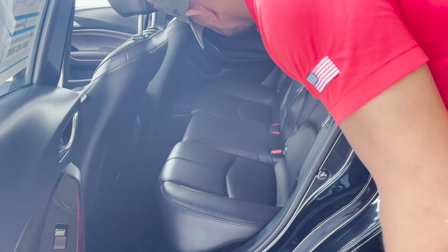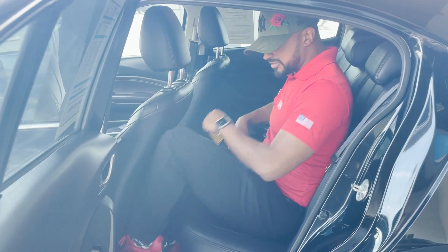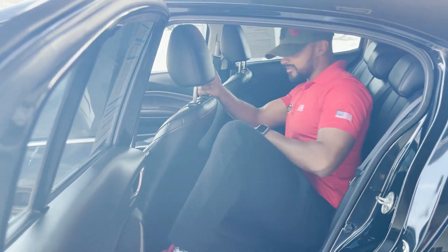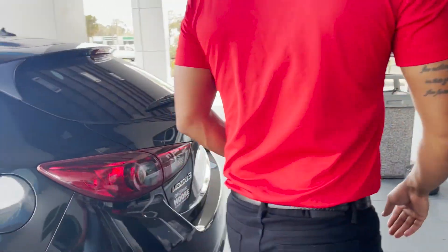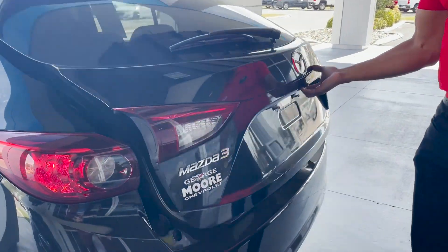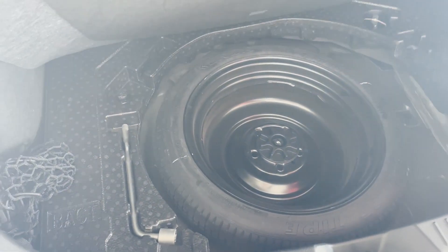Armrests in the middle with dual cupboards. Clean space in the back, large storage area, spare tire underneath.